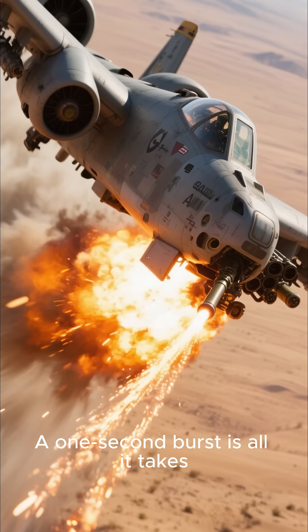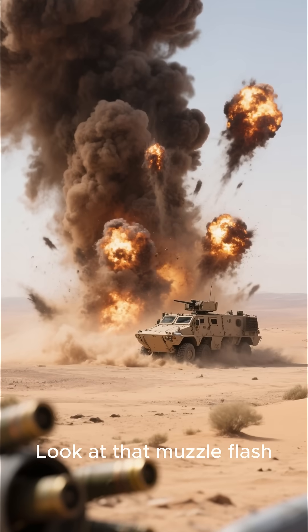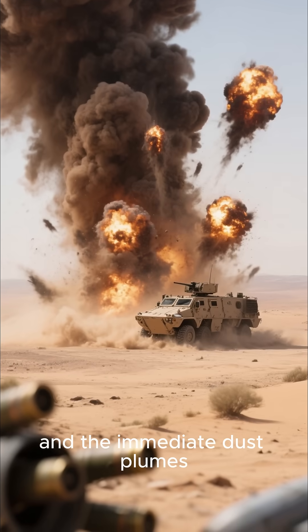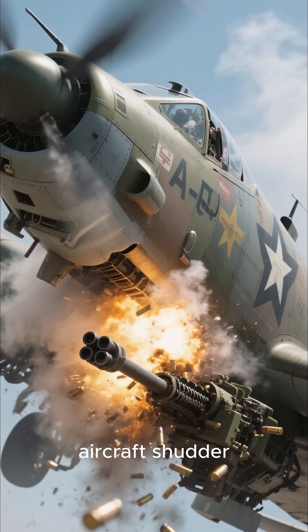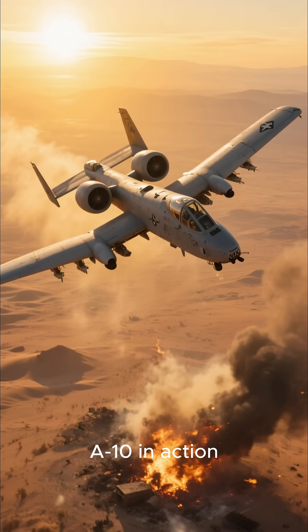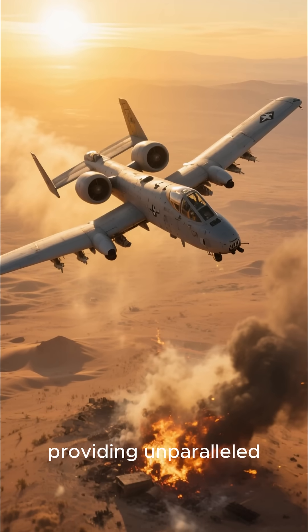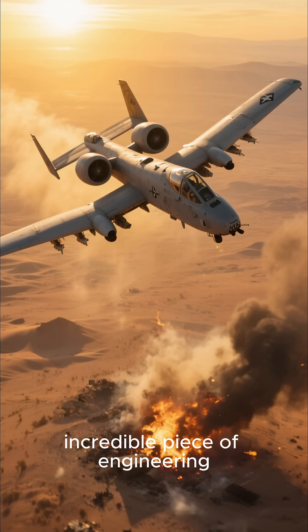Here it comes. A one-second burst is all it takes. Look at that muzzle flash and the immediate dust plumes erupting on the ground. You can even see the entire aircraft shudder from the immense recoil. That's the raw power of the A-10 in action, providing unparalleled close air support. An absolutely incredible piece of engineering.